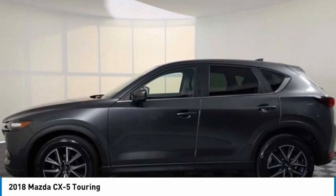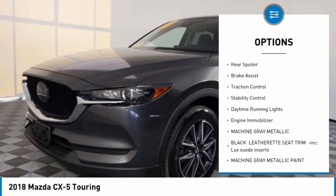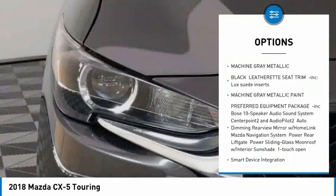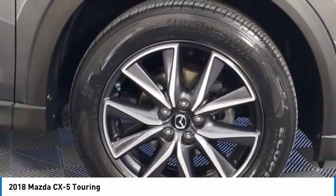Here are some of this vehicle's great options: tire pressure monitor, blind spot monitor, all-wheel drive, aluminum wheels, rear spoiler, brake assist, traction control, stability control, daytime running lights, and engine immobilizer.